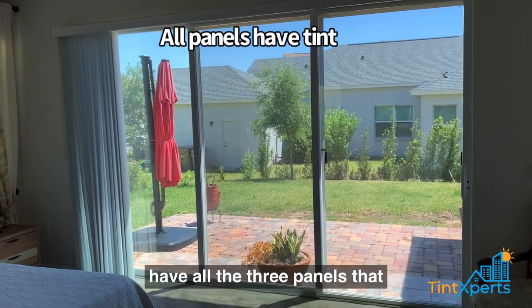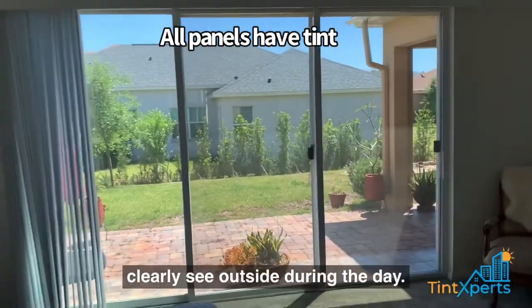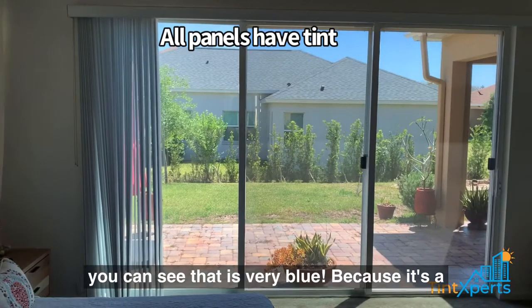Here we have all three panels that are fully tinted. You can clearly see outside during the day. It gives you a lot of contrast with the colors — especially in the sky, you can see that it's very blue.